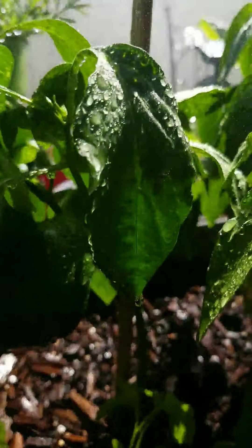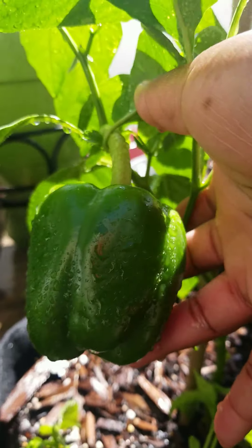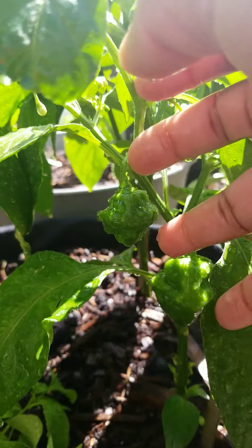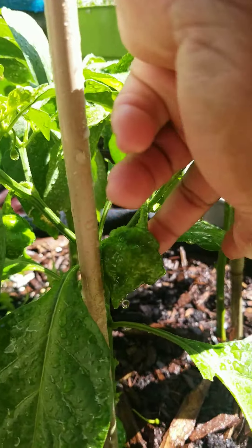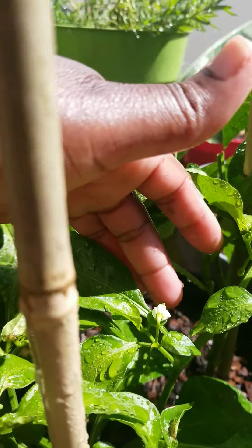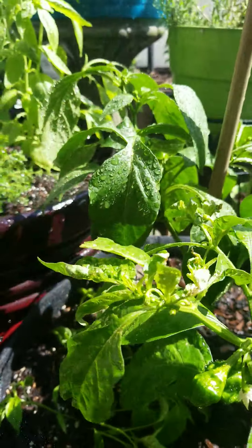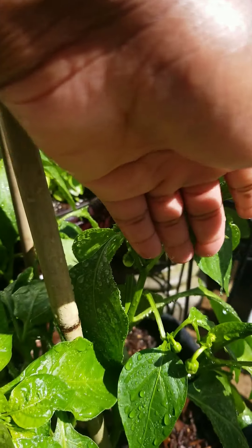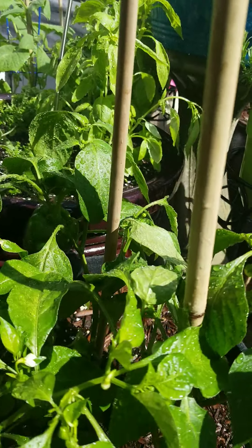We have a bell pepper here - it's a nice-sized pepper. And we have some habaneros here and here. So we're about to be lit with some habaneros, and we finally have some more bell peppers coming in. Yeah, I'm about to get a lot of peppers.